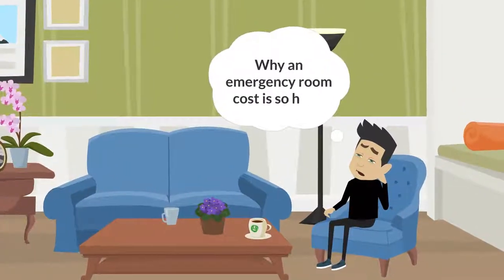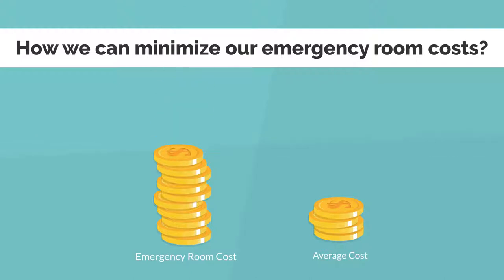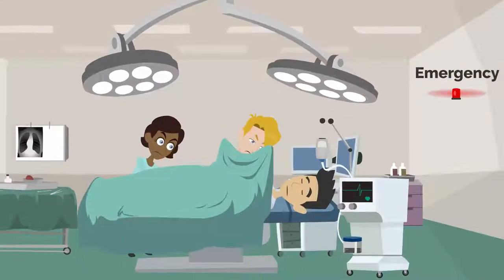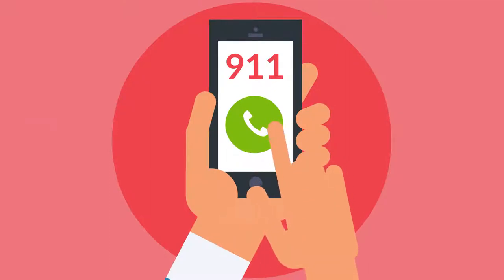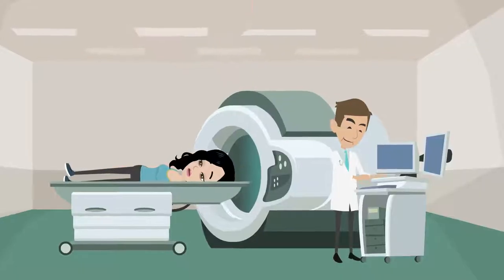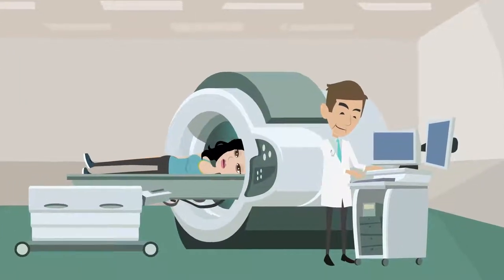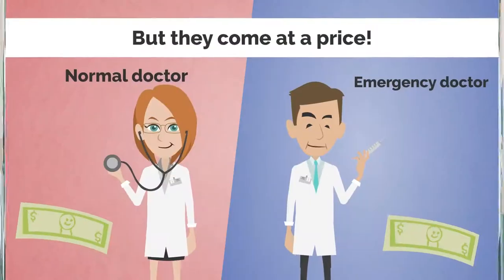Ever thought why an emergency room cost is so high? How we can minimize our emergency room costs? Emergency rooms are designed to handle emergencies, and from the moment a caller rings 911 for an ambulance or arrives unexpectedly on the doorstep, the emphasis is on speed and the availability of expert staff and highly specialized medical equipment, but they come at a price.